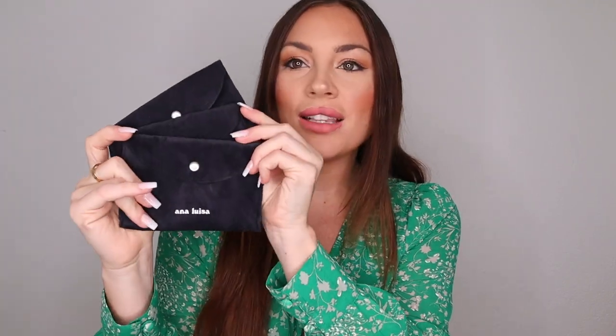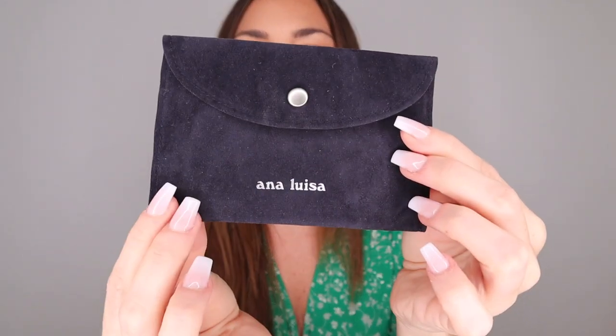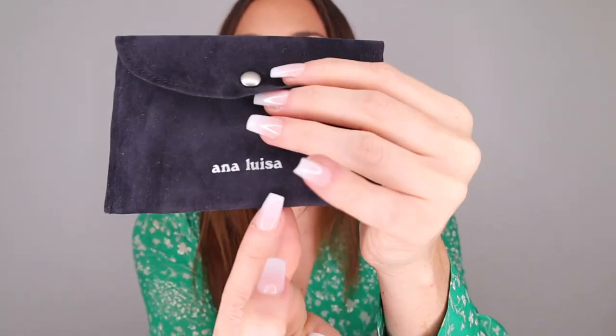Now I'm going to show you all the jewelry I got. They all come in these beautiful blue velvety pouches with 'Ana Luisa' on them and a button closure. They're amazing for traveling — you can always bring them with you and they'll keep your jewelry safe. Really cute, simple, and purposeful.